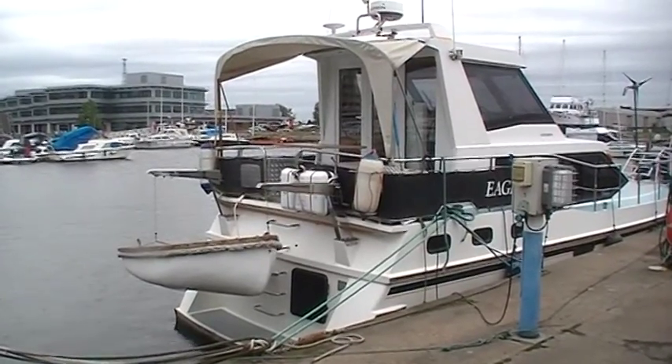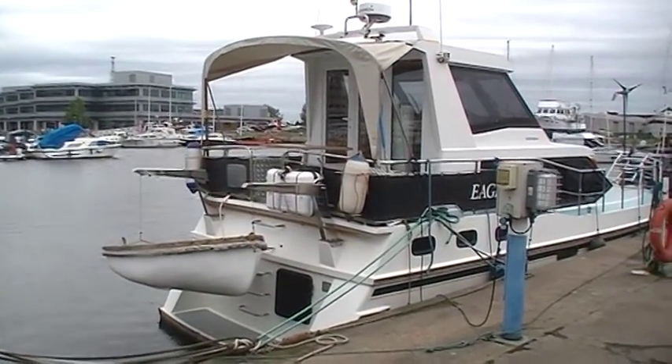For further details go to www.BoatShedLondon.com.